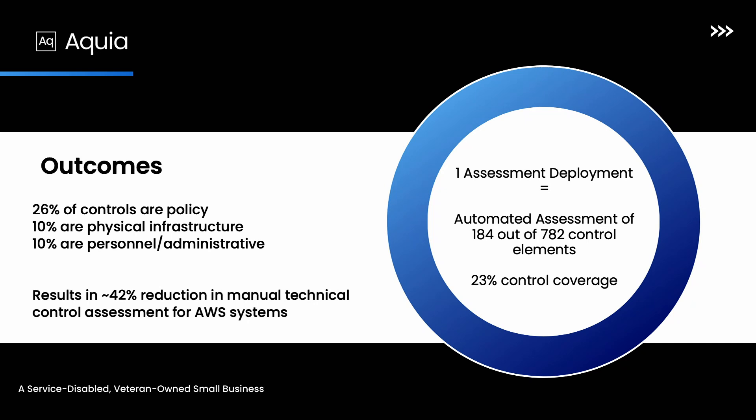Now we get to our outcomes of doing things this way. Going back to how Audit Manager doesn't have every single control in it: for this custom assessment and SSP for the platform we were working on, we got 184 out of 782 control elements, which is 23% control coverage. That doesn't sound like a ton until you realize that about a quarter of the controls in NIST 853 are policy-related, another 10% are physical infrastructure which are inherited if you're using a cloud service provider, and 10% are personnel and administrative. For the remaining technical controls, leveraging Audit Manager, we get about a 42% reduction in the manual labor that goes into assessing these things.